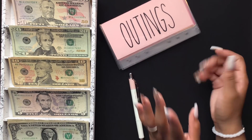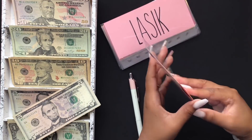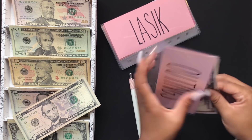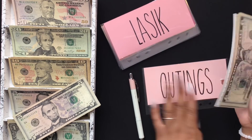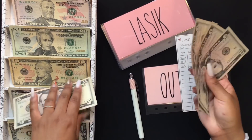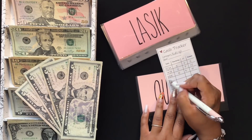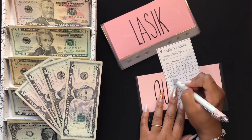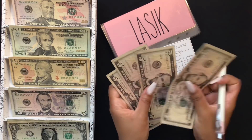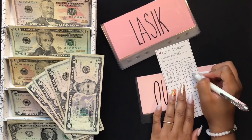My outings envelope is going to get $5. All cash envelopes and cash trackers that you see are from my Etsy shop. In outings, we have $5, $10, $15, $20.